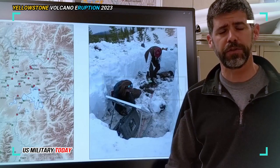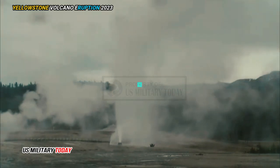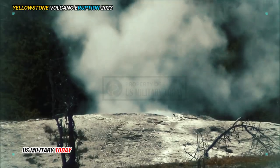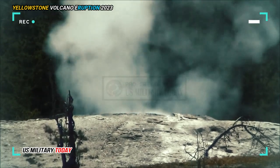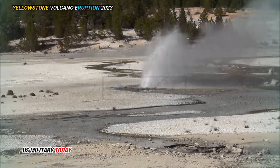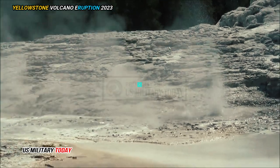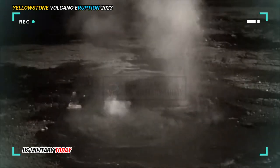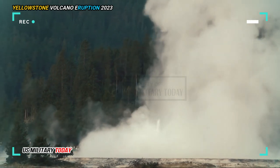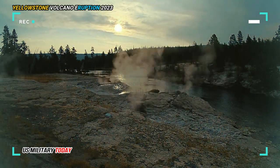Volcanologists identify magma reservoirs by monitoring earthquakes. Seismic waves plunge through Earth's innards before being detected by surface seismometers — they move more slowly through hot and partially molten rock, and scientists use their travel times to interpret how molten parts of the subsurface are. But this traditional seismic imaging technique is imperfect. Seismic waves sometimes bend around molten pockets, and this method also assumes that seismic waves travel in a simplified manner from the quake directly to the seismometer. In reality, seismic waves emanate in all directions, and critical information about Earth's underbelly is lost.